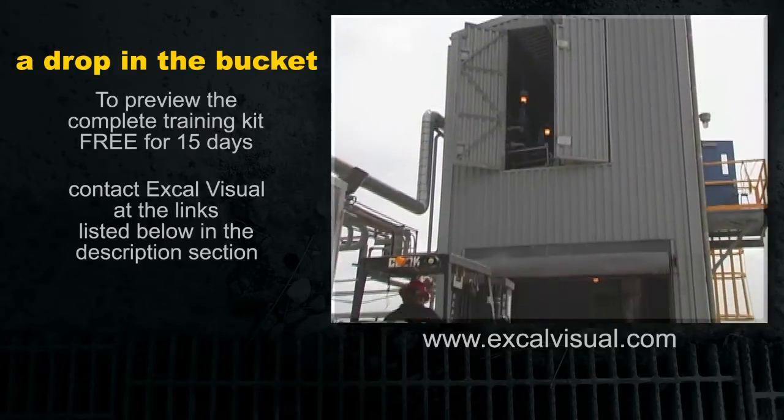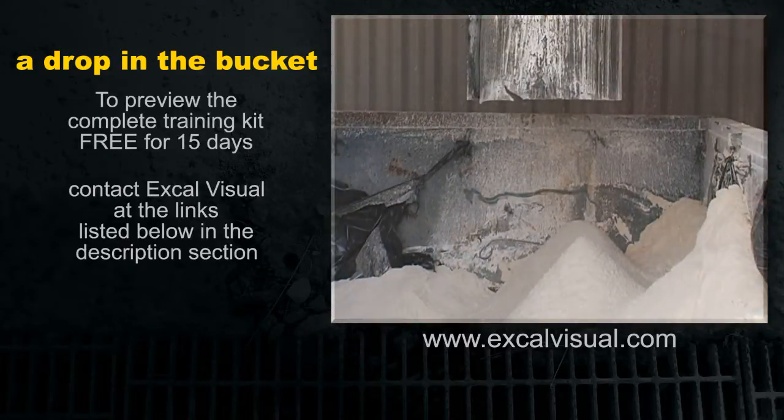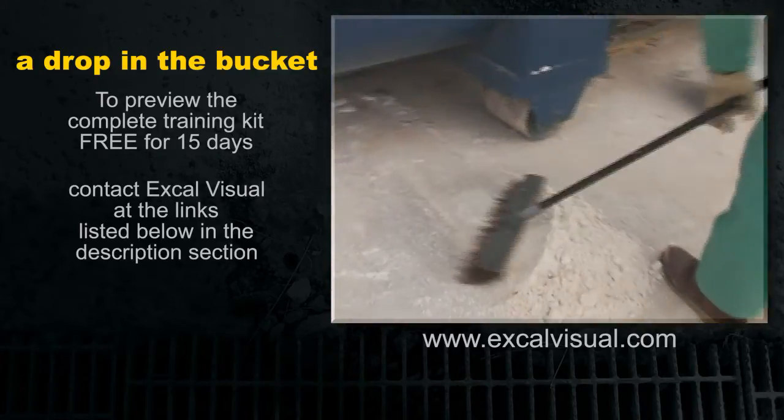Good housekeeping is especially important for dust or particulates that can accumulate near outdoor work areas and around air pollution control equipment, like dust collectors and bag houses. Sweep these areas regularly.